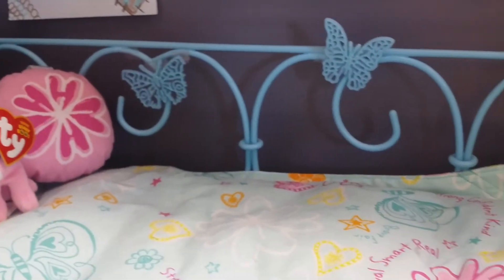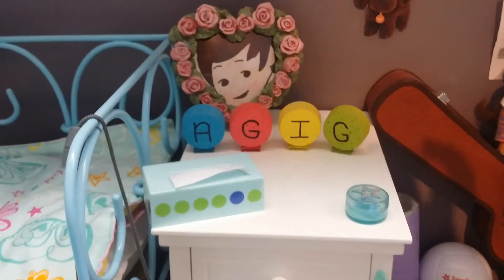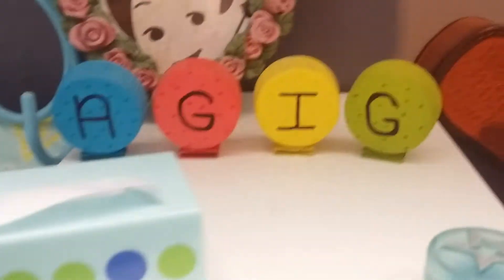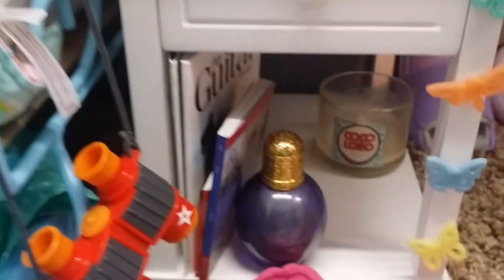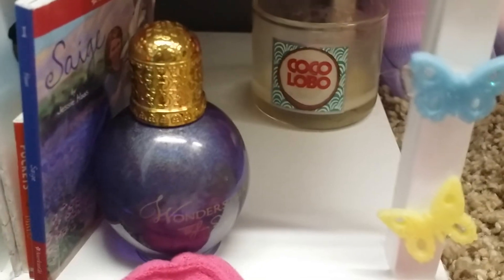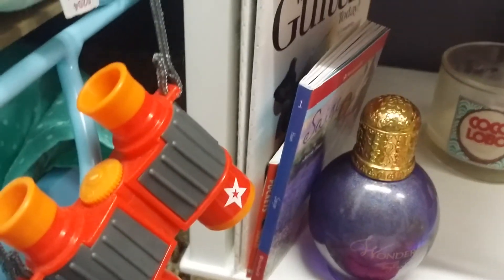We've got some butterflies, and then we have the Dreamy Night Stand. We've got a picture of Jace in a picture frame, and a little AGIG — American Girl Doll Instagram — that I made. Tissue box, a retainer, and then down here you've got some butterflies. A candle from Bath and Body Works which is Coco Lobo and Taylor Swift Wonderstruck. Some books and Lainey's binoculars.